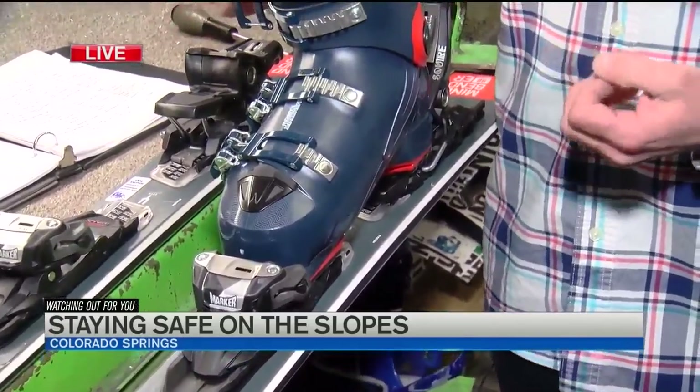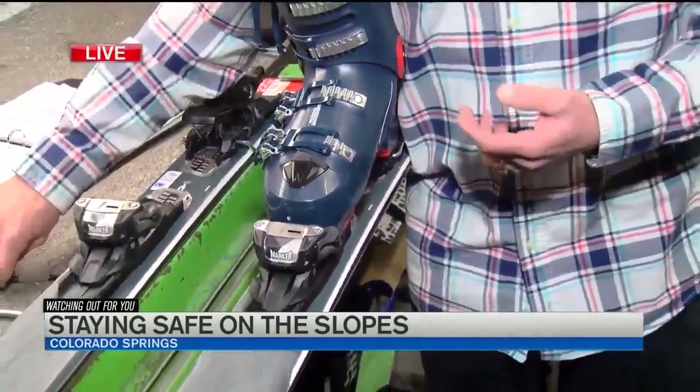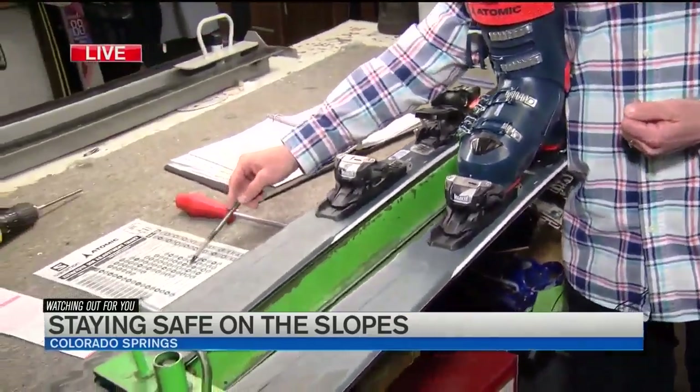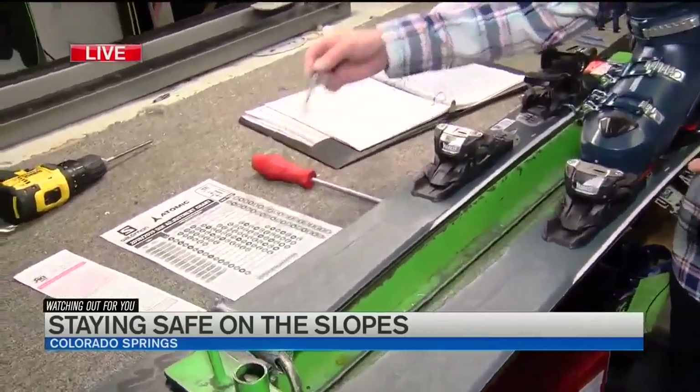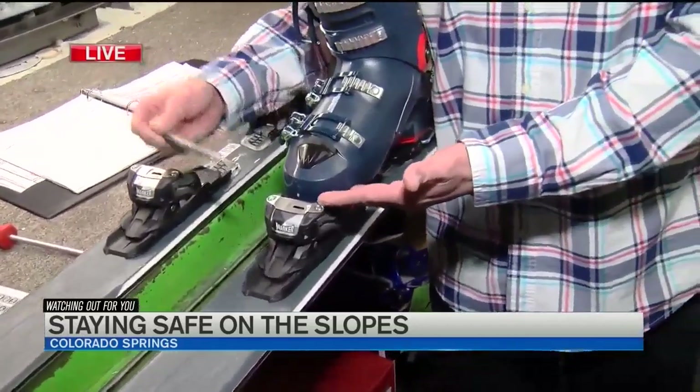From there, your ski technician is going to ask for your age, your height, your weight, and your ability. We're going to come up with what's called your DIN number — that stands for the Deutsch Industrial Norm. Based on that number, we'll get a setting — say a five — and we'll set your binding to a five, then use a Newton meter to test that rating.